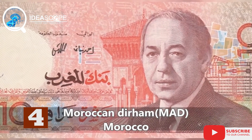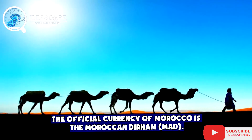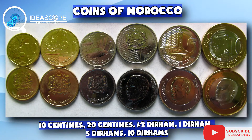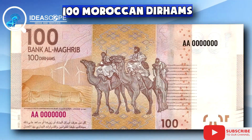At number four on our list is the Moroccan dirham. Morocco has the fourth strongest currency in Africa for now. Checks by BI Africa show that when converted to the dollar, 1,000 Moroccan dirham is $110 and 46 cents.